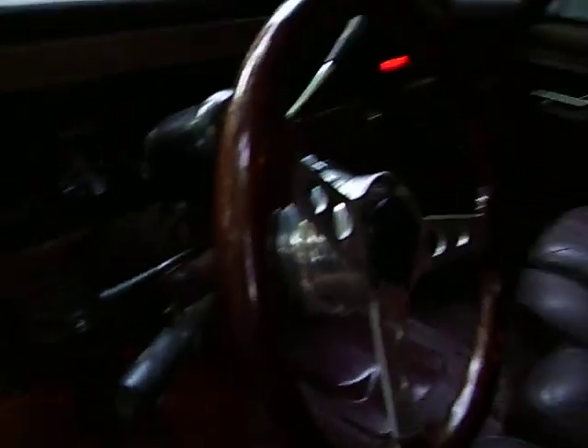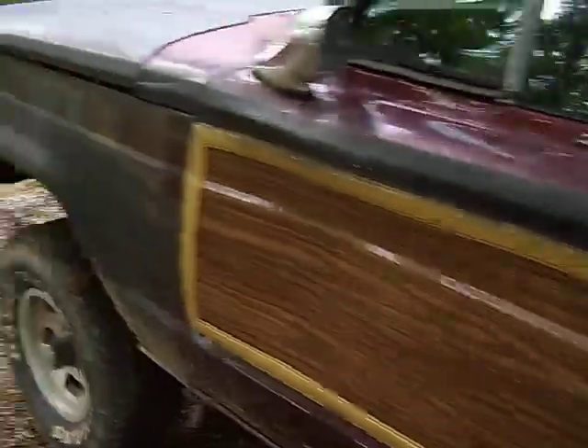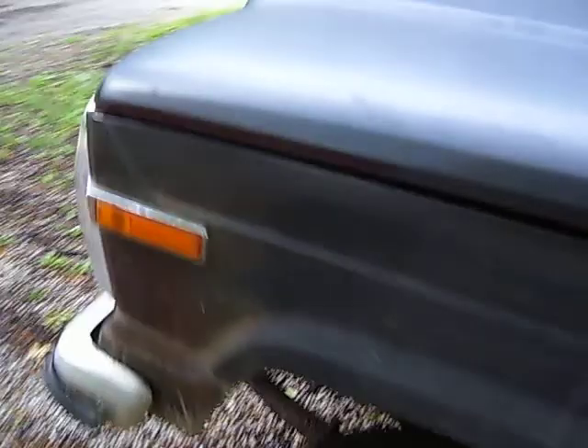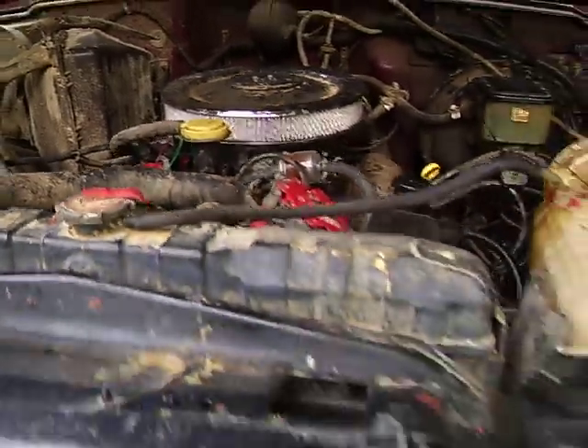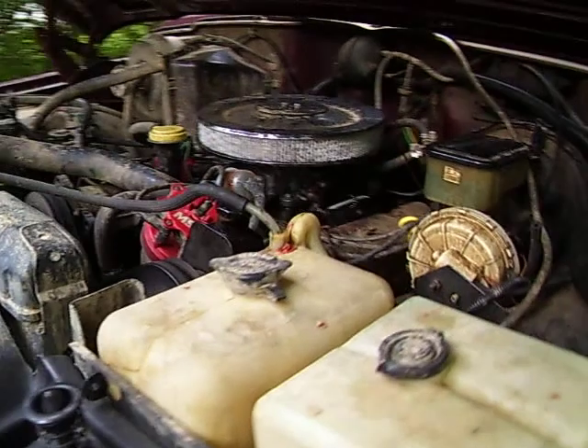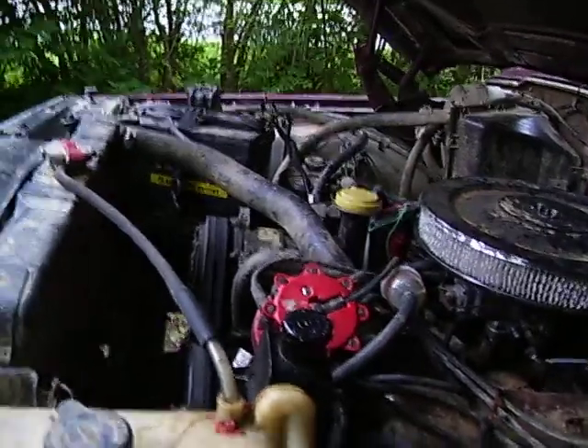Pop the hood real quick. It's got Rancho shocks on it. It's got this custom hood latch which is pretty cool. There's a motor sounding like it's about ready to die.